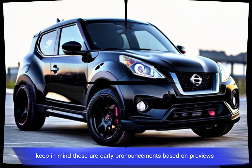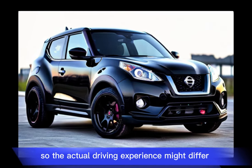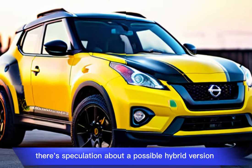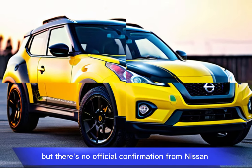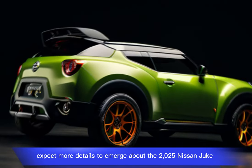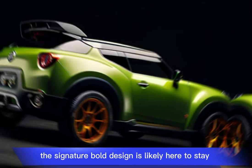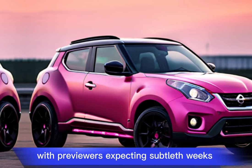Keep in mind these are early pronouncements based on previews, so the actual driving experience might differ. There's speculation about a possible hybrid version, but there's no official confirmation from Nissan. As the release date approaches, expect more details to emerge. The signature bold design is likely here to stay, with reviewers expecting subtle tweaks.